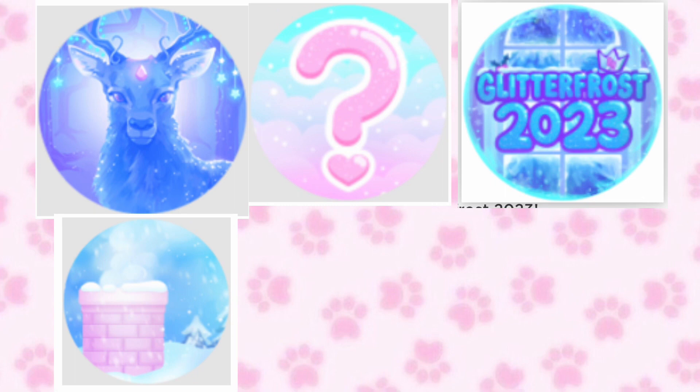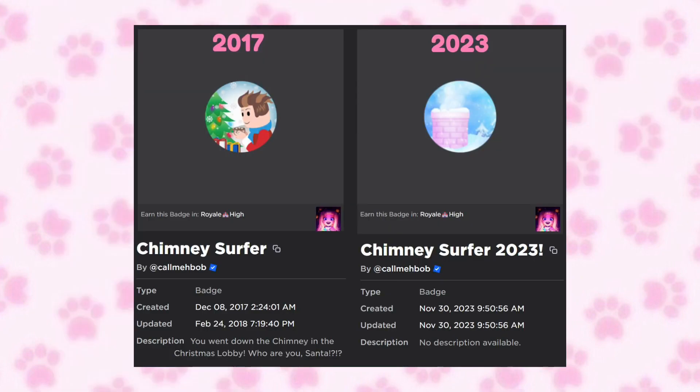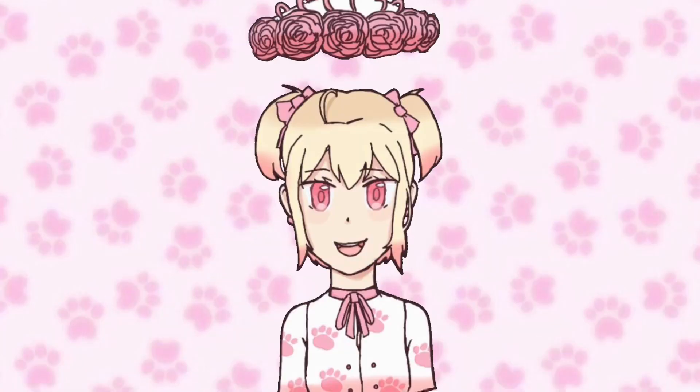Apparently the Chimney Surfer was a thing since 2017. I got this image from Zach on Twitter. Here is the Chimney Surfer badge from 2017 and the badge from now. I've been playing since 2017 but I guess I never participated in it. If you guys have played it, let me know what it is!